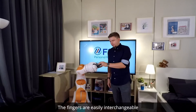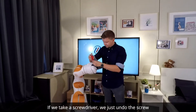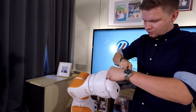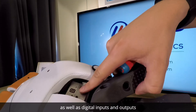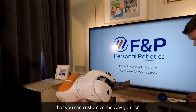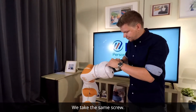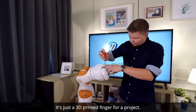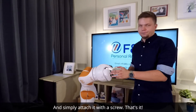The fingers are easily interchangeable by undoing just a single screw. So if we take a torque screwdriver, we just undo the screw and the fingers come off. Here you can see the power supply as well as digital inputs and outputs that can control the sensors embedded in the fingers. You can customize them the way you like. Here we add a prototype finger — a 3D printed finger for a project — and simply attach it with the screw. That's it.